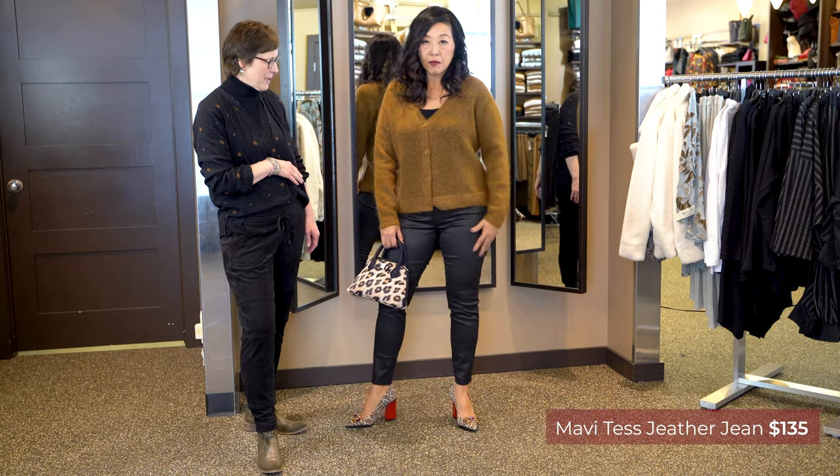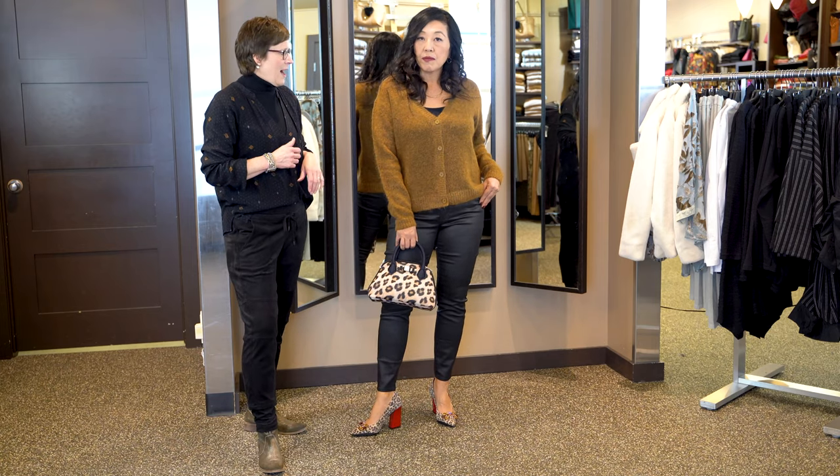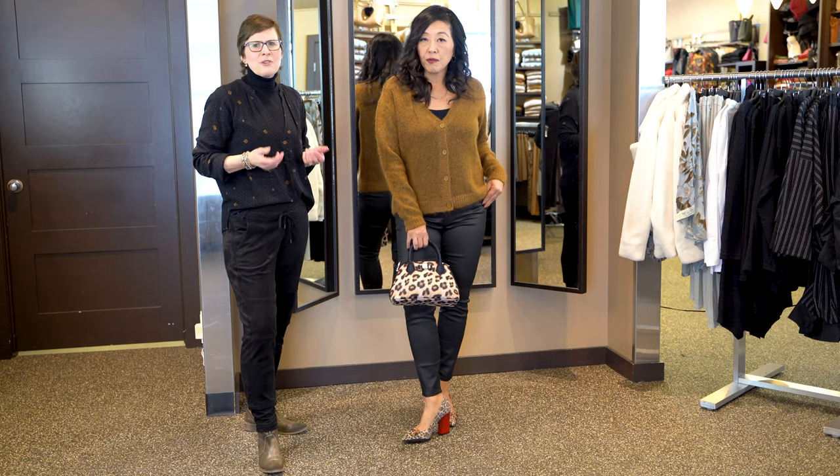We've kept the slick jean from Mavi and we've added this luxurious cozy sweater. It's a line from France with beautiful detailing in the buttons and a little bit of lyrics running throughout the ribbing. This would be that perfect New Year's Eve outfit.